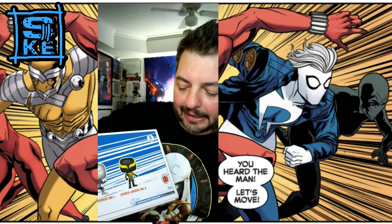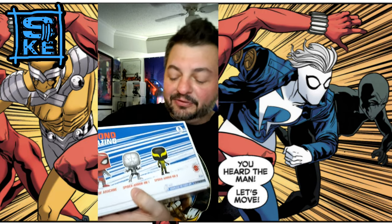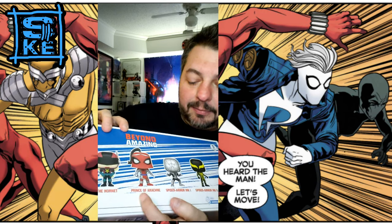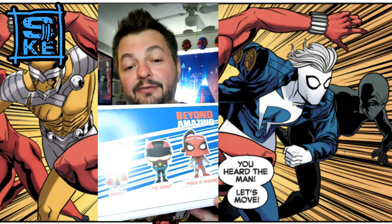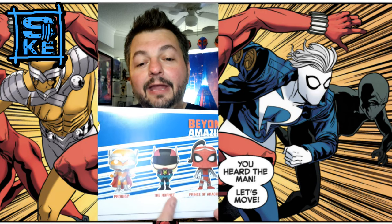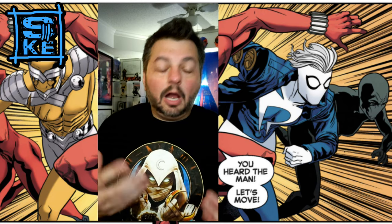You get Spider-Man Armor Mark 2, Spider-Man Armor Mark 1 — that's from Web of Spider-Man #100 — you also get the Prince of Arachne, and then you get the real reason why I bought this box set: you get the Hornet and you get Prodigy.